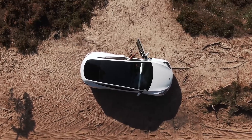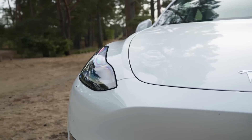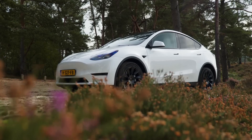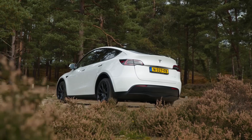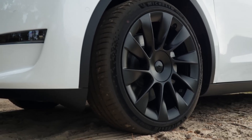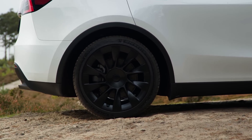The Model Y's interior is spacious and modern, featuring a large touchscreen display, panoramic sunroof, and ambient lighting. Seats are comfortable and supportive, providing ample headroom and legroom for both front and rear passengers. The minimalist design and premium materials create a high-quality and sophisticated atmosphere. The Model Y offers impressive performance, with brisk acceleration and responsive handling.